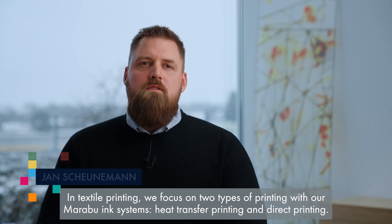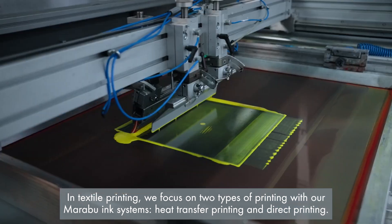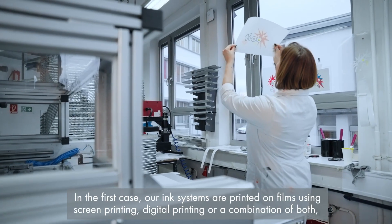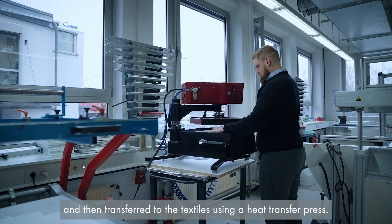In textile printing, we focused on two types of printing with our Marabu ink systems: heat transfer printing and direct printing. In the first case, our ink systems are printed on films using screen printing, digital printing, or a combination of both, and then transferred to the textile using a heat transfer press.